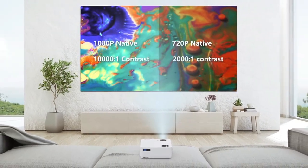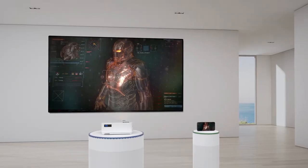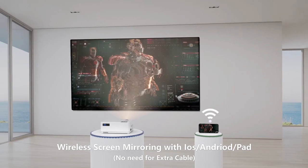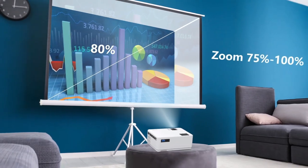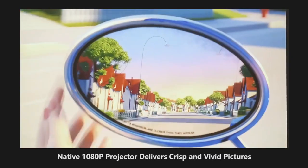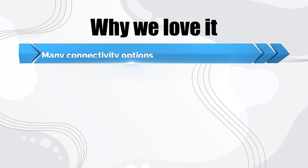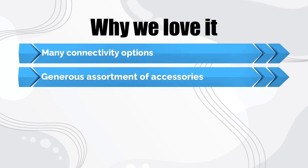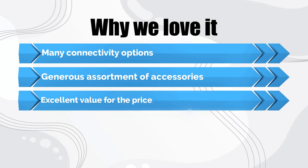The L23's 50,000-hour LED driving the LCD is powerful, although it's listed at 9,000 lumens or lux lumens, which seem to correspond to the rough conversion of 3,750 ANSI lumens. Why we love it: many connectivity options, a generous assortment of accessories, and excellent value for the price.